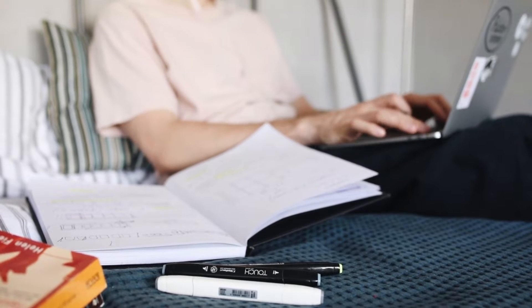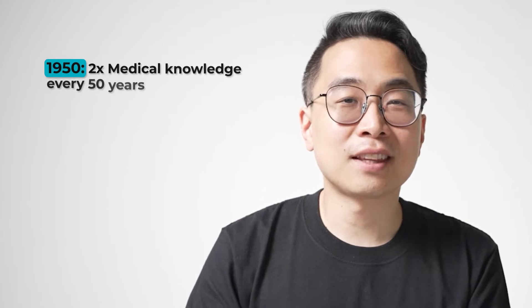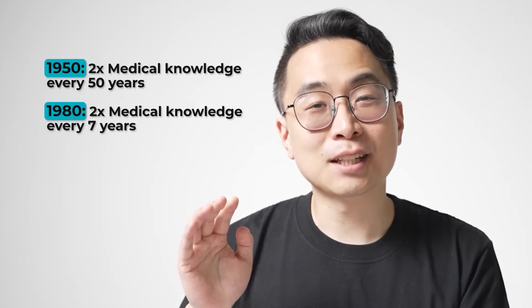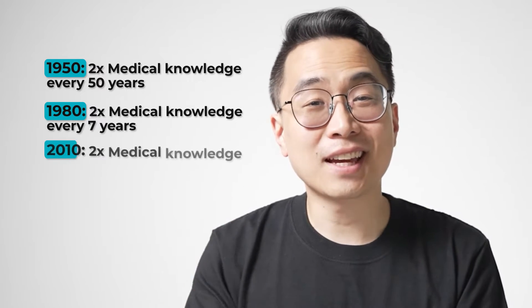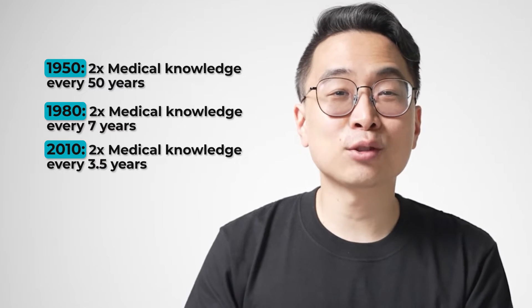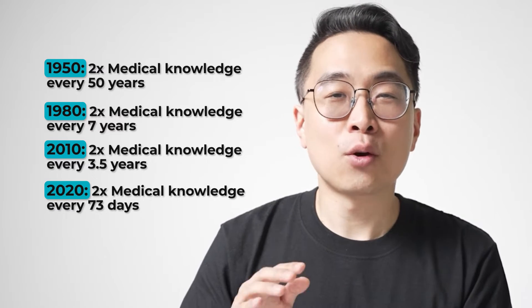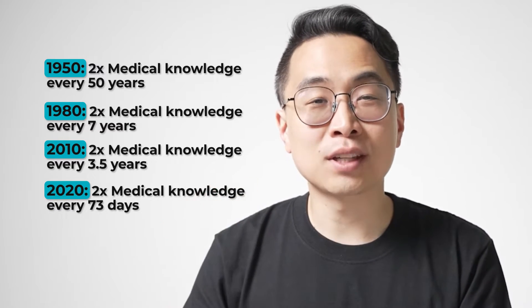Anki is critical for any medical student because medical knowledge has grown at an exponential rate. In 1950, medical knowledge doubled every 50 years. In 1980, it doubled every seven years. In 2010, it doubled every three and a half years. And in 2020, they estimate that medical knowledge will double every 73 days.